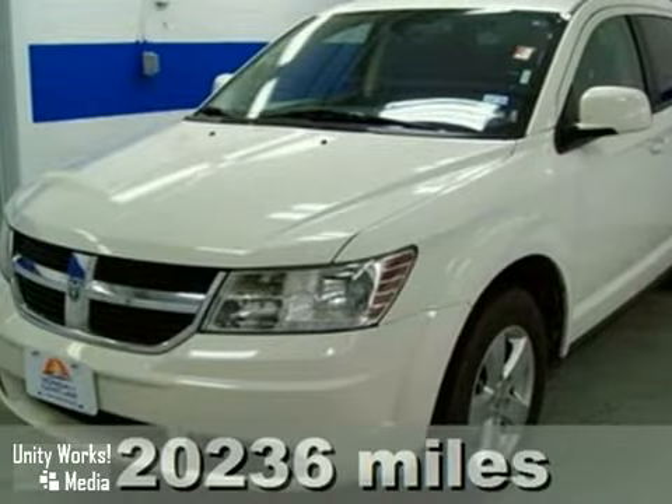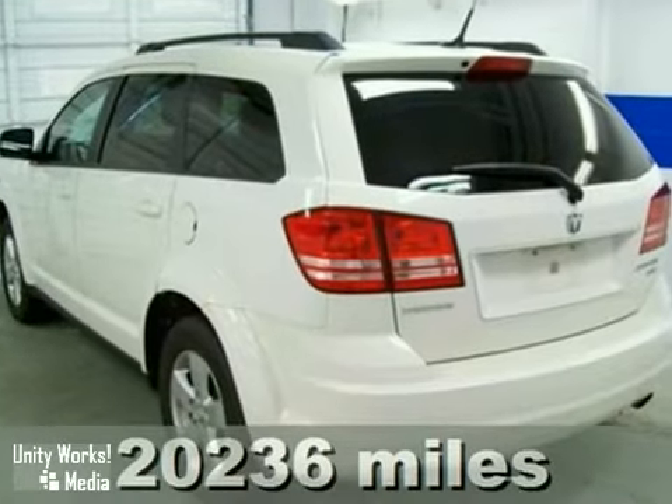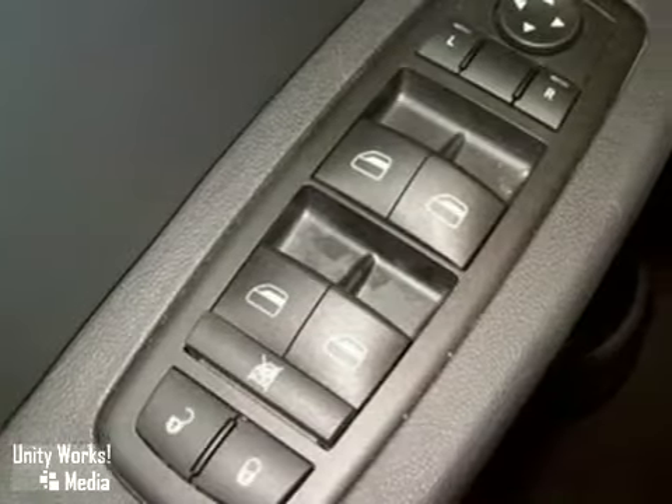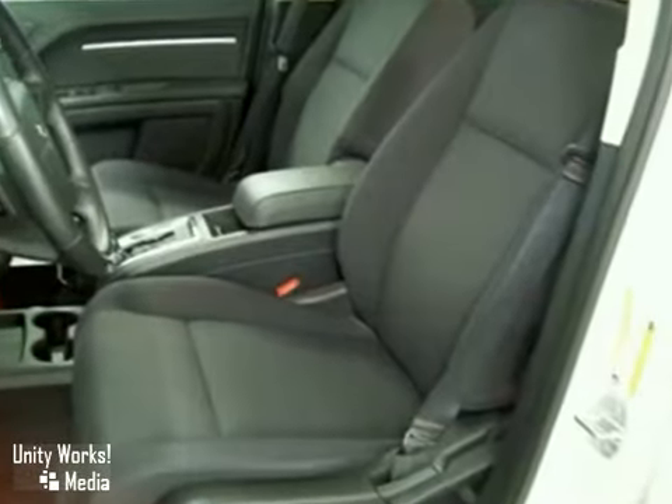Tired of the same dull drive? Well, change up things with this attractive 2010 Dodge Journey. Let bygones be bygones. Just because you bought those boring vehicles in the past doesn't mean you have to keep repeating your mistakes.